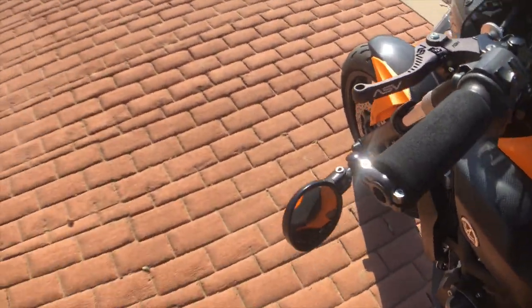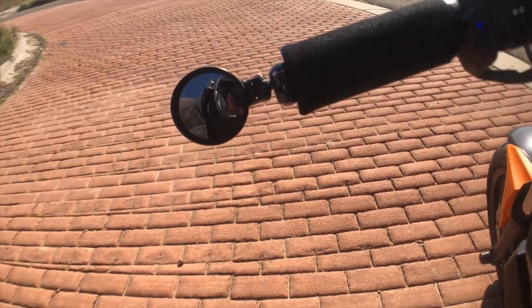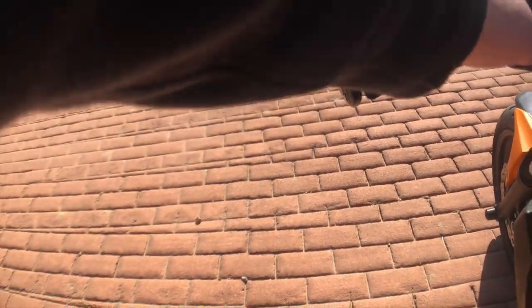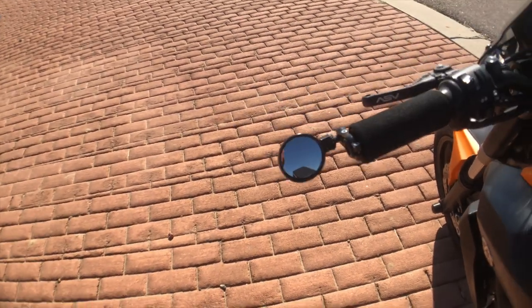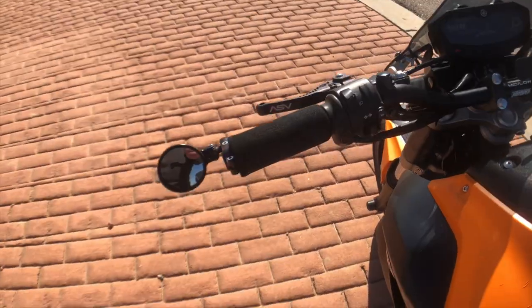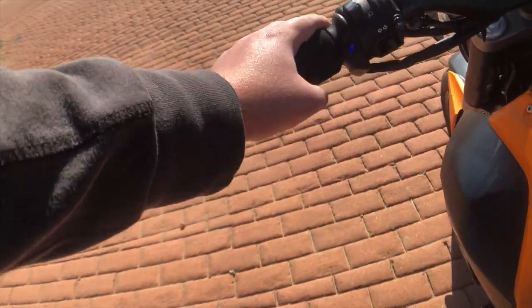These are the CRG lane splitting mirrors, as you can see. They fold open or they fold closed, so if you're hauling it in a truck you can do that — super fucking dope. The next mod I have is my Coso Apollo heated grips. I have a video, I'll link it up in the upper right-hand corner.